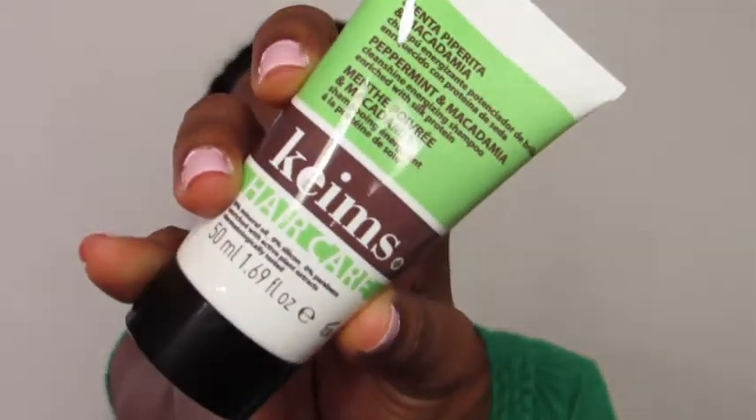Next up, I have a shampoo from Keems — I'm going to say it's Keems. It's a mint and macadamia ClinShine energizing shampoo. It doesn't really have a strong smell, but it smells good. I wouldn't mind putting this in my hair.